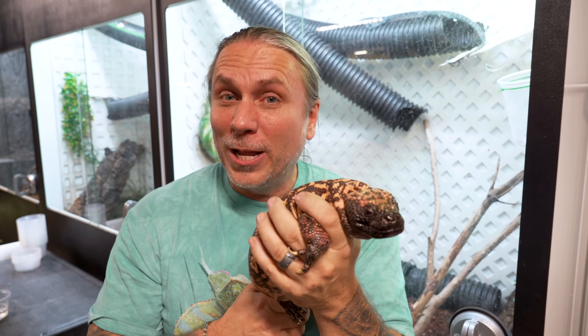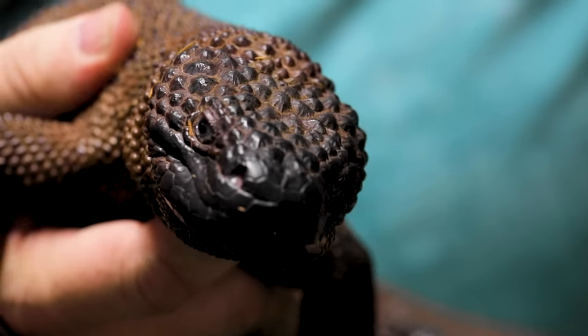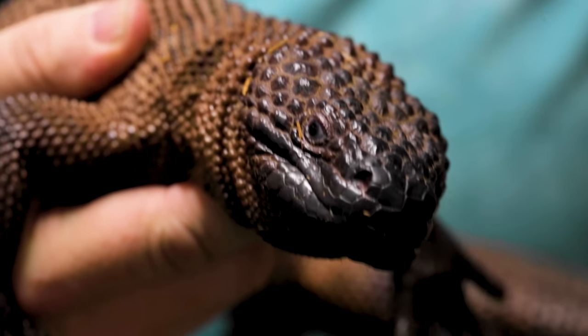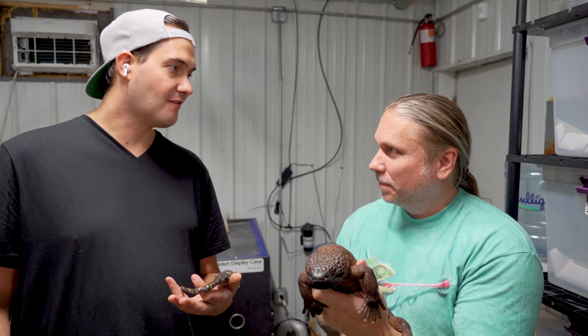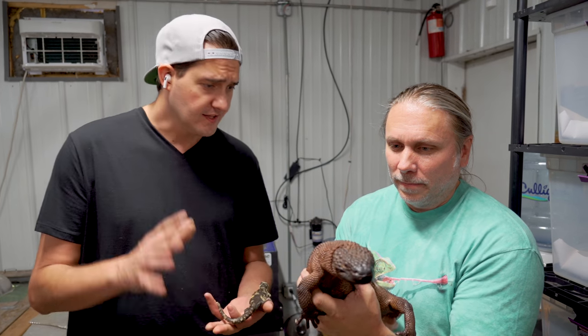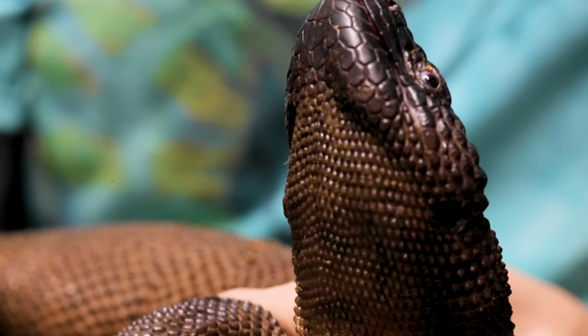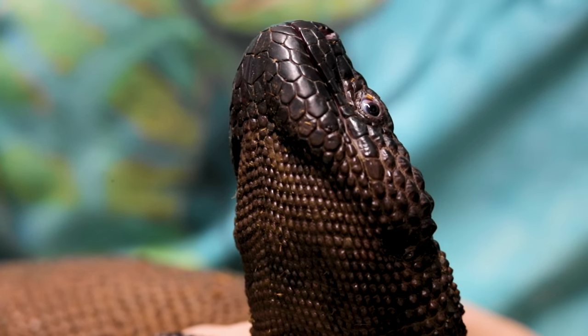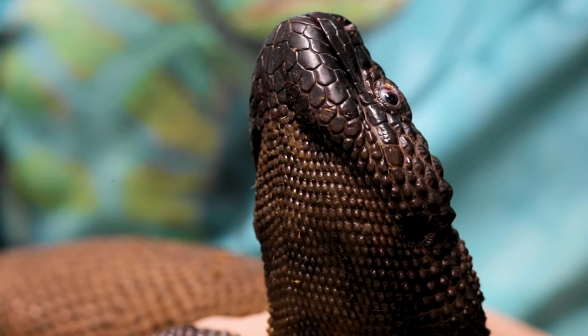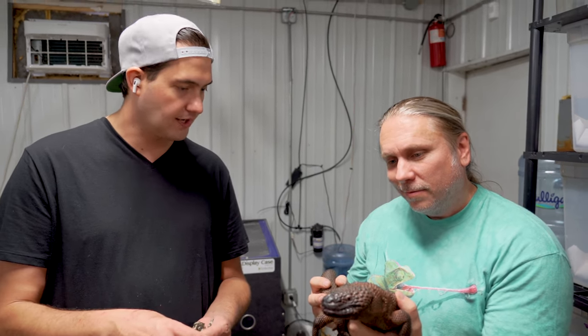Forrest has another heloderma that is absolutely a pleasure — let's go take a look. I remember when you got these, I was freaking out. This was something everybody dreamed of having who appreciated and loved Mexican herpetofauna, especially stuff from the high elevations in the cloud forest. These guys are found at the highest elevations of beaded lizards, and I think that's a lot of why they have that dark coloration — to help them through the colder periods of the year. This is Heloderma alvarezii, the Chiapas black beaded lizard. It's named after Alvarez del Toro, one of the most famous Mexican herpetologists — he did a ton of great work in Chiapas.